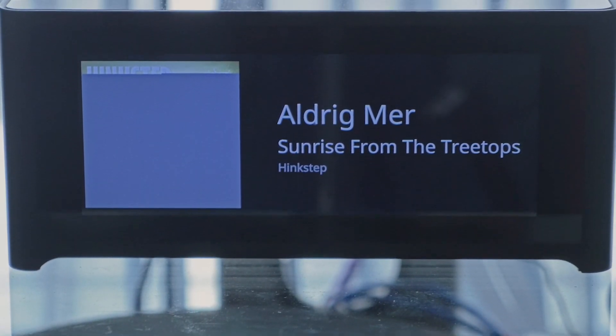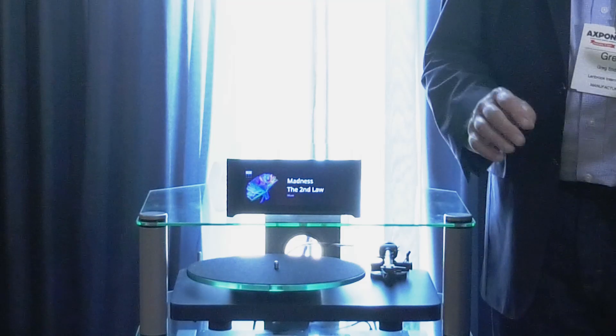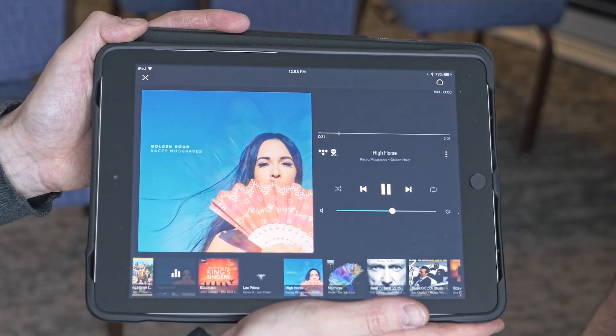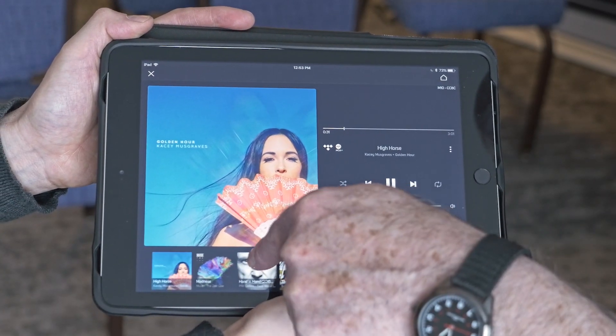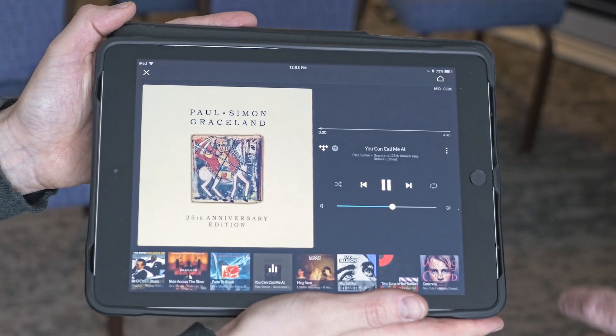There's an incredible amount of complexity, yet we've made it very, very simple to operate and look at. The M10 is a BlueOS streamer. It supports multi-room audio, it supports high-res audio, we support many of the most popular music services. It's all operated by an app, which you can use on your phone or tablet.